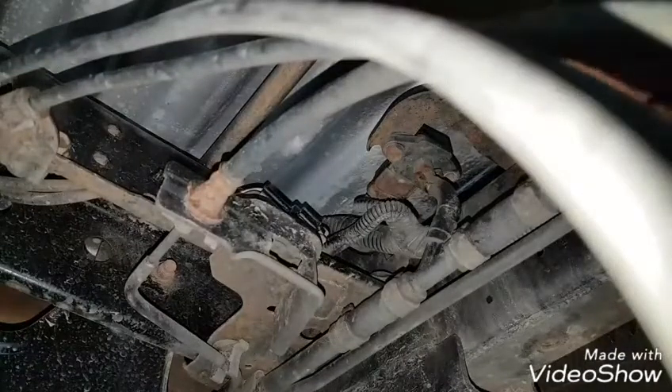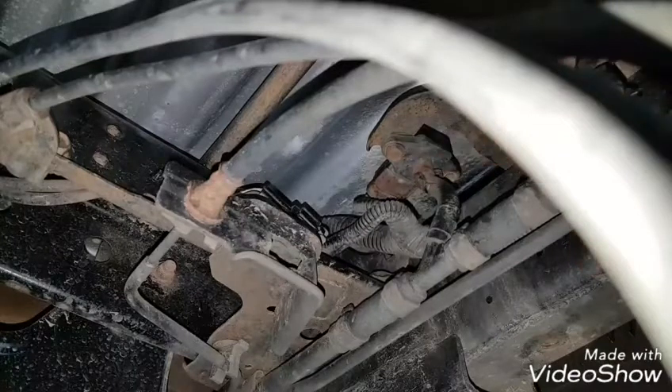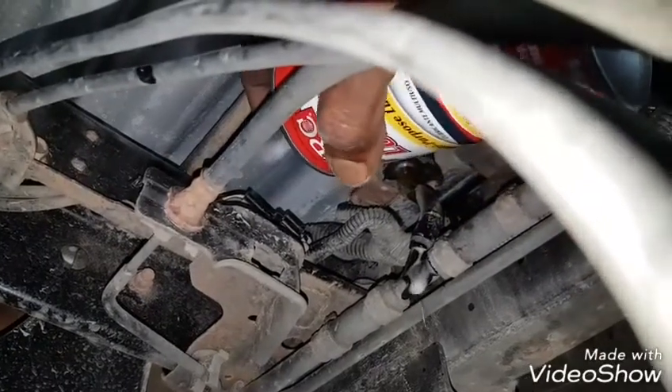I could detach this barometric pressure sensor — which is the EVAP pressure sensor — from this bracket connected to the frame rail, but I find it's easier to detach it by the 10 millimeter bolt. The first thing you want to do is apply some CRC lube to the bolts, the hose fitting, and also to the harness plug. This is going to ensure easy disconnection of the component.